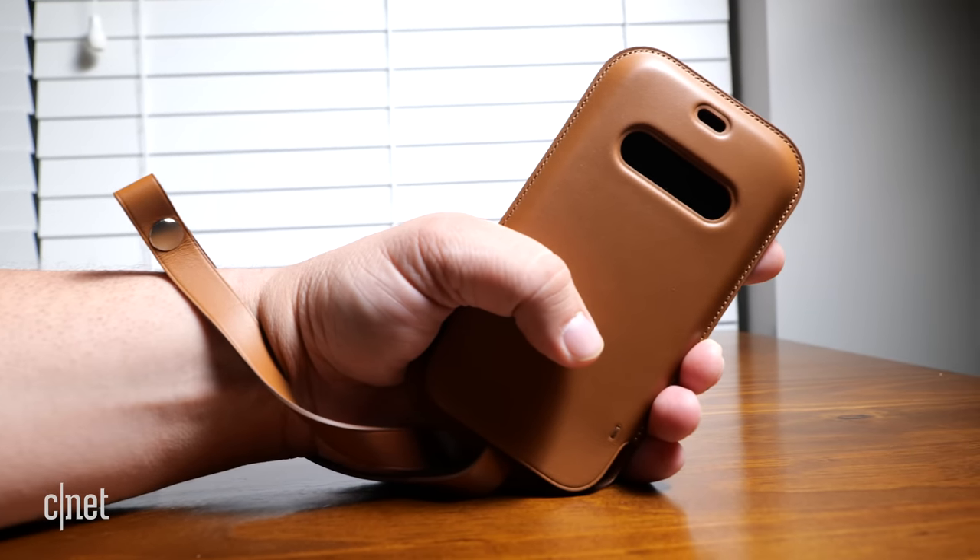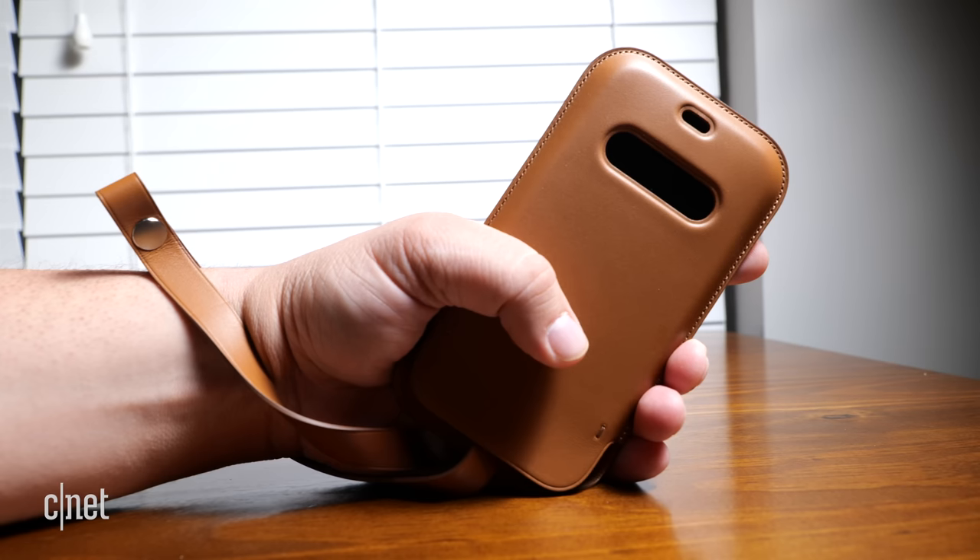But I didn't like the bulk it added to the phone. Though I can definitely see people getting this case, putting a few credit cards in there, and going out for the night — whenever we get to do that again.